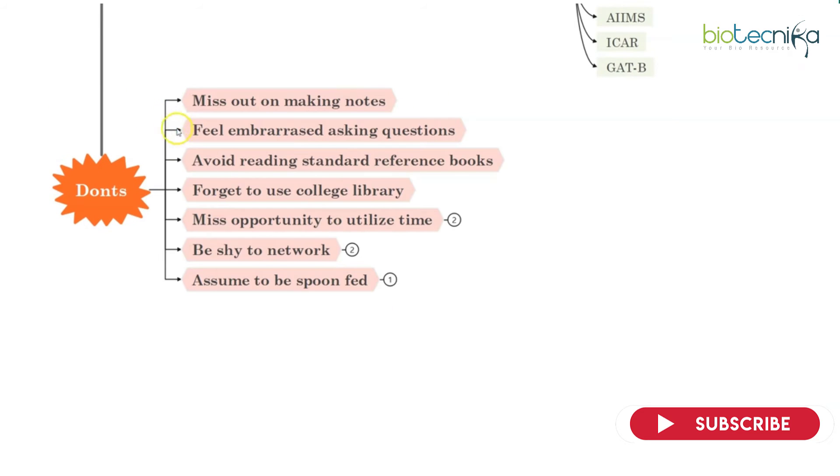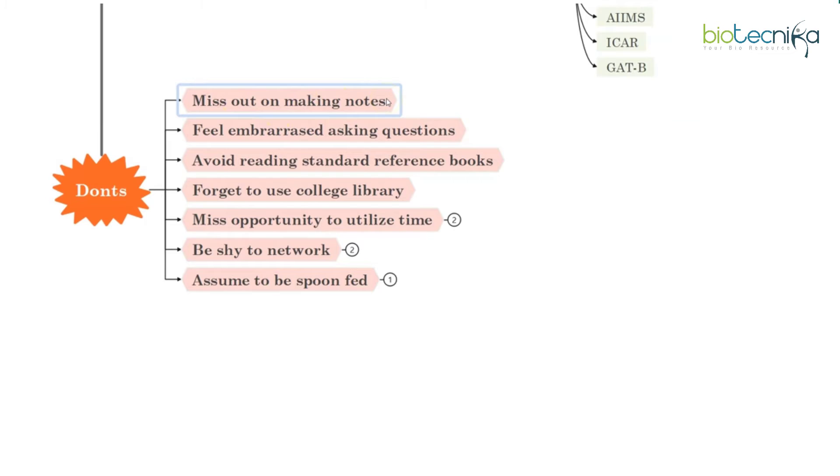Now let's come to the don'ts. First: don't miss out on making notes. Don't think that this is the time where you can be relaxed. This is the time where you should really start with dedication because in school you were kind of spoon-fed, but here nobody is going to spoon-feed you. Nobody is going to give you ready-made notes, and notes are very important till your last point of education. Use the time you have to make proper notes from standard reference books, because at a later point in time you will hardly find any time for that. So why not utilize this time with dedication — you will enjoy studying from your own notes.